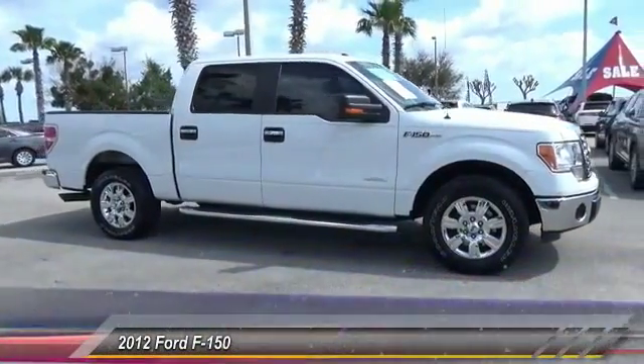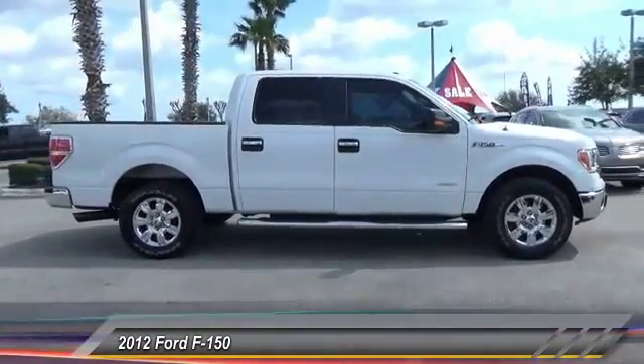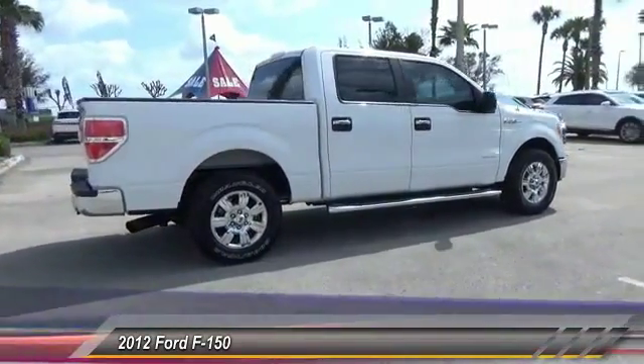2012 F-150. A Ford F-150 knows how to handle any situation. It's built to follow orders — no whining. This vehicle has less than 35,000 miles.